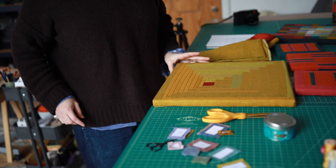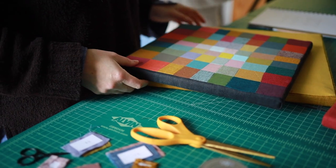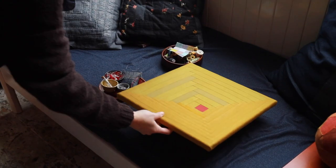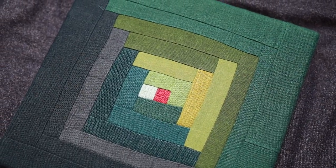For my latest collection, I wanted to feature the element of play that is so central to quilting. I've created small artworks that explore the various aspects of patchwork, like colour, texture and pattern.